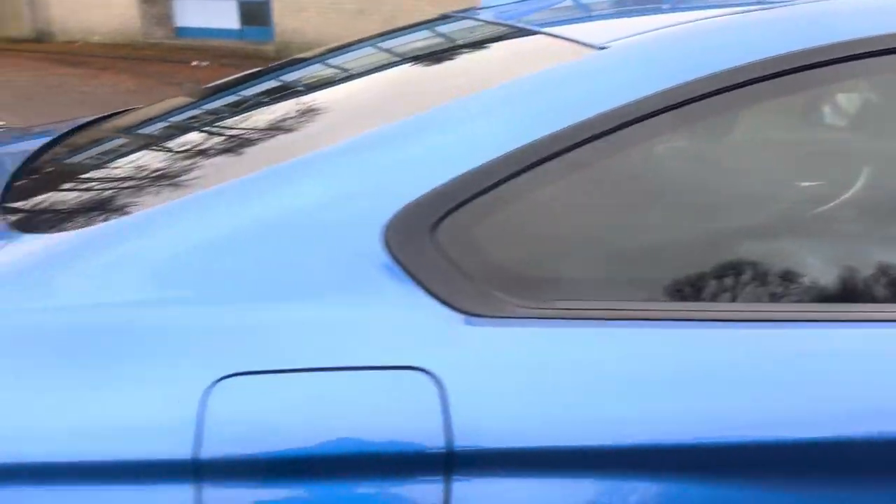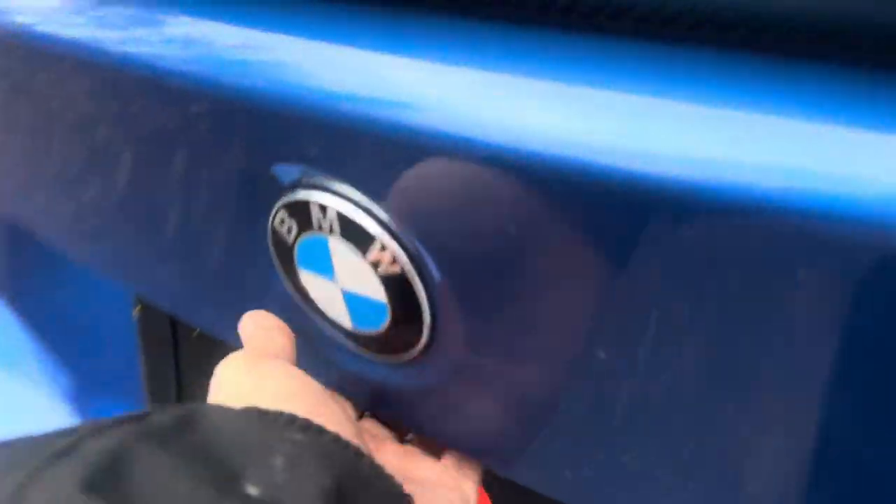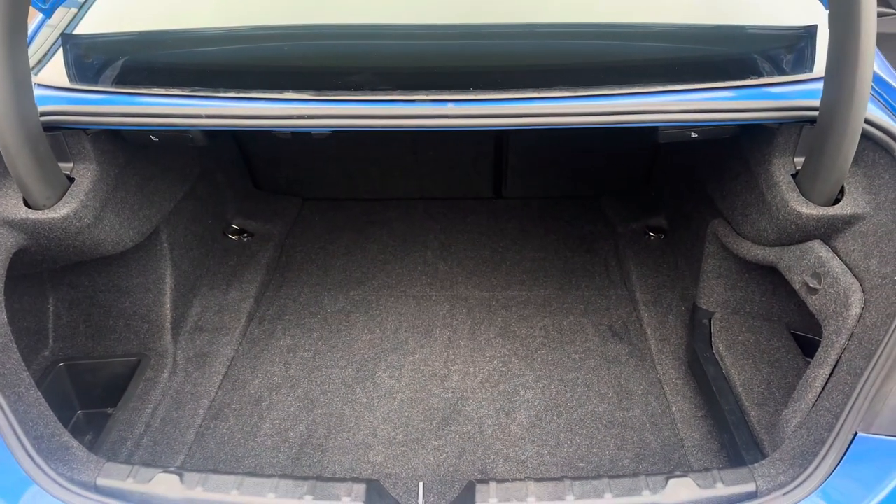We've got the rear sun protection glazing and the carbon fibre rear spoiler as well — M3 style. If we open the boot, you can see the boot is a great size and it hasn't had a hard life either.